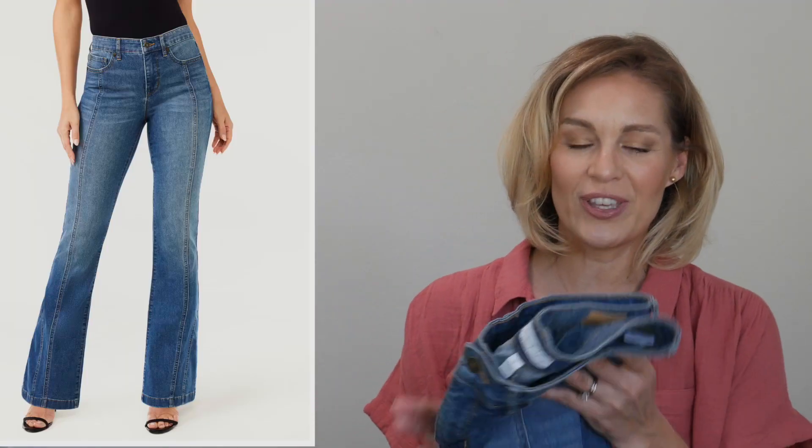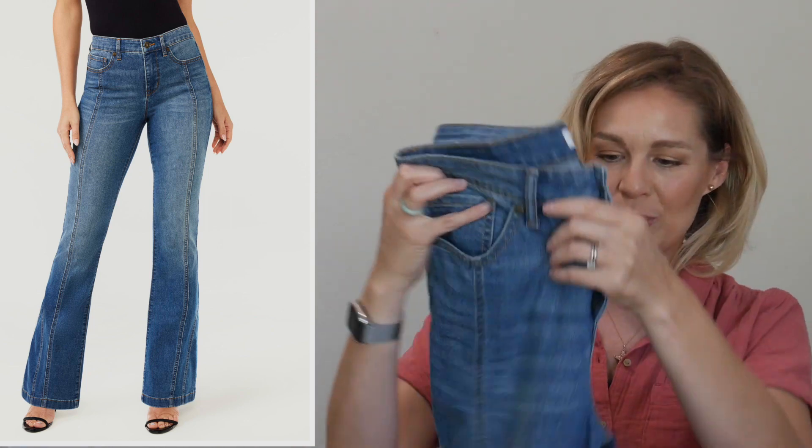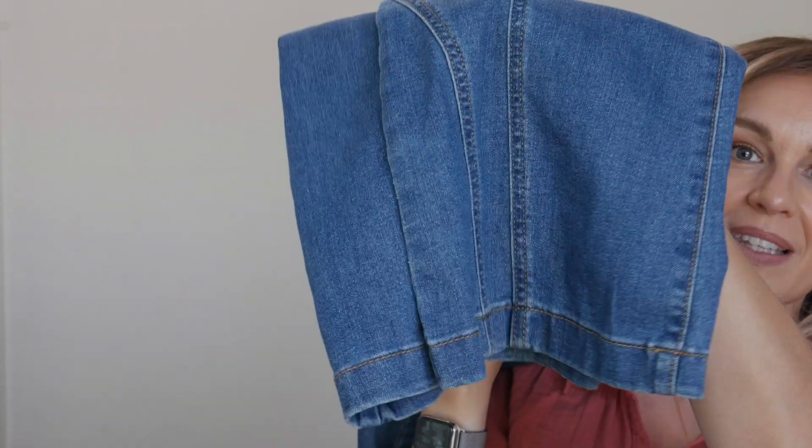These Sofia Vergara jeans kind of have a hippie style to them with an awesome seam that runs all the way down the front, and they also have a little bit of a bell bottom. I love these jeans so much. They are so comfortable because they have a little bit more stretch than the jeans I normally wear. And every single time I wear these, I get a compliment from a complete stranger — and that doesn't really happen that often.